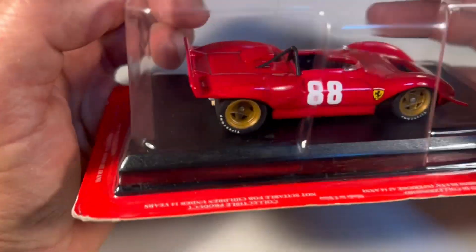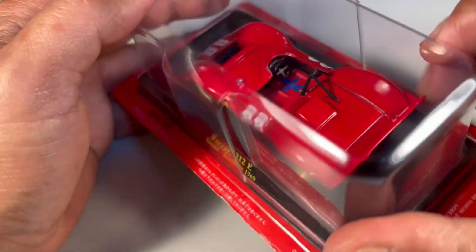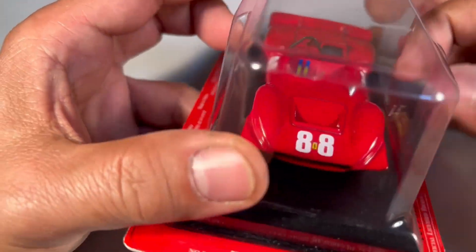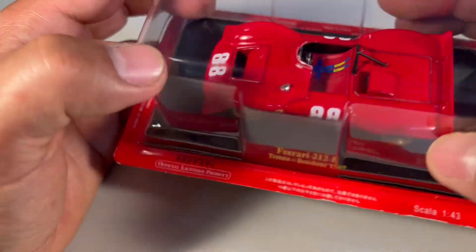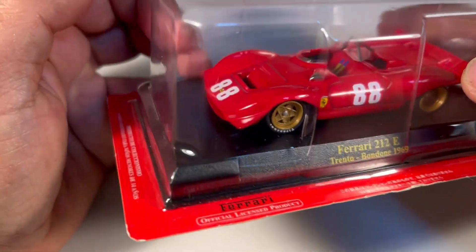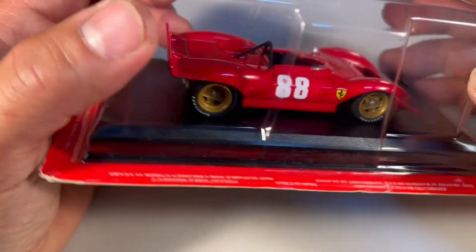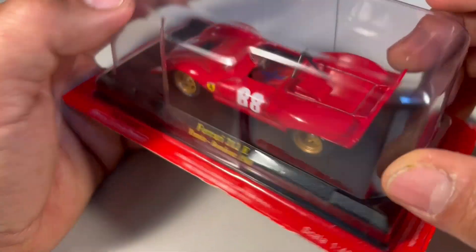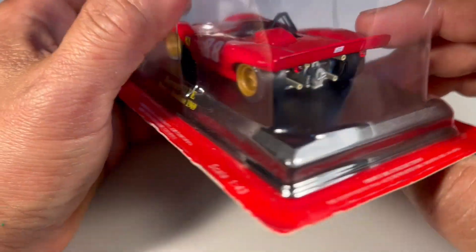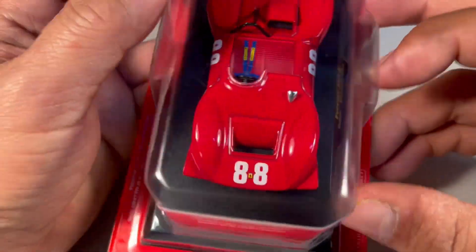Gostei bastante mesmo dos detalhes — não tem nada que me desagradou, muito pelo contrário, só pontos positivos. É uma miniatura que fica em destaque na coleção, por ser uma Ferrari diferente das outras. Ela segue o estilo de um carro protótipo, mas podemos ver que tem dimensões bastante reduzidas, um carro curtinho, entre eixos curtos. Realmente ficou um trabalho muito bem feito pela Ixo em cima dessa miniatura.